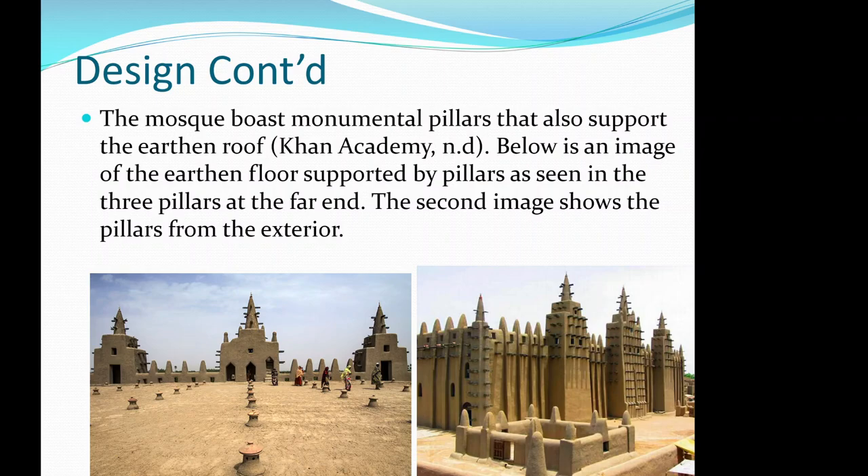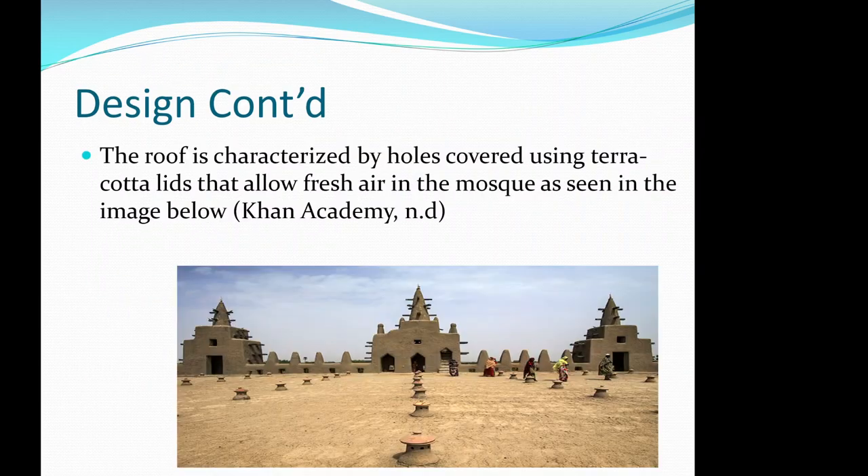The mosque boasts monumental pillars that support the earthen roof. An image shows the earthen floor and roof supported by its pillars — visible as the three pillars at the far end — while a second image shows the pillars from the exterior.